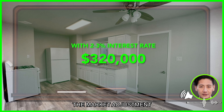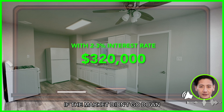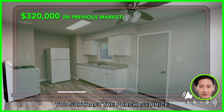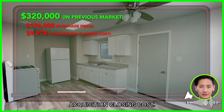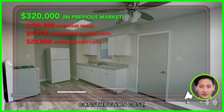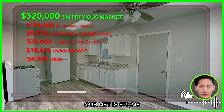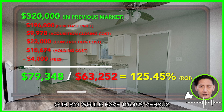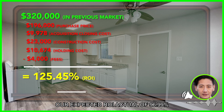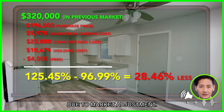I want to share the market adjustments and the amount of money we didn't make — the difference. If the market hadn't gone down and we sold this property for $320,000, subtracting the purchase price of $196,000, the $9,978 acquisition closing costs, $20,000 of construction costs, $10,674 of holding costs, and $4,000 of fees, our net would have been $79,348. With total capital expenditure of $63,252, our ROI would have been 125.45% versus our actual ROI of 96.99% — that's 28.46% less due to market adjustment.